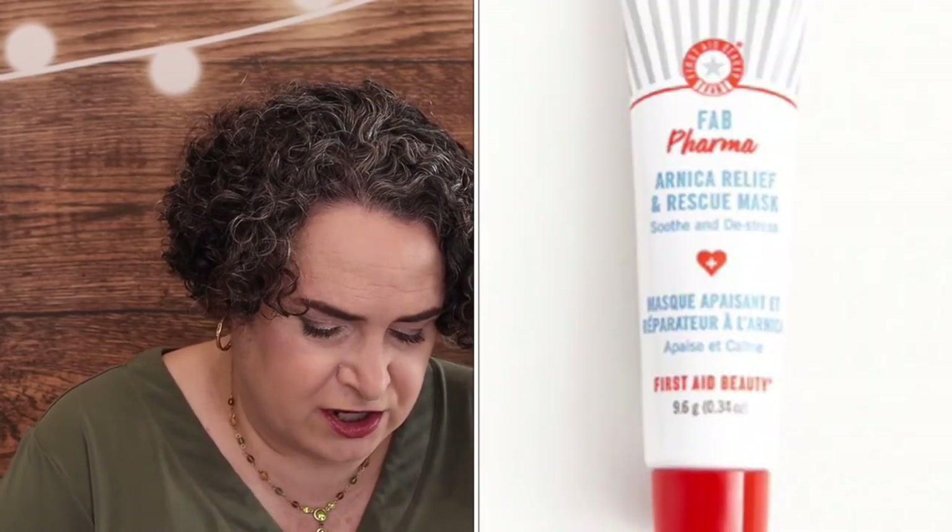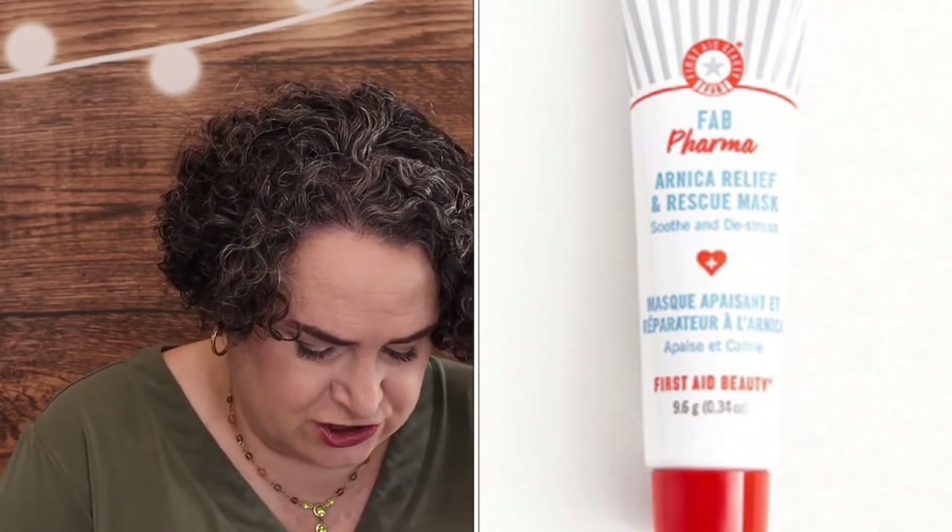First Aid Beauty FAB Pharma Arnica Relief and Rescue Mask — it is a sample size. When your skin is stressed out, it shows. Inspired by traditional pharmacy treatments, this nourishing mask is infused with a cocktail of herbal ingredients like calendula, arnica, and zica to soothe irritated skin. I don't have irritated skin that much, so that one was a pass.